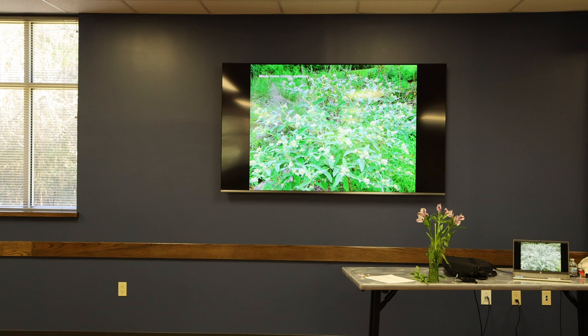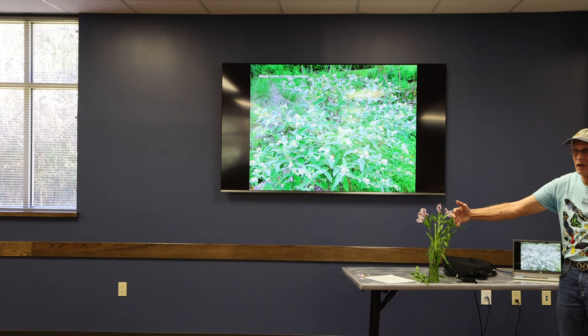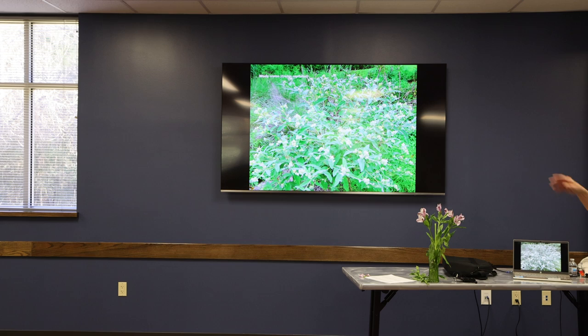This is what the woolly croton plant looks like — this is a big one. You've probably seen this; you've probably pulled them out of your yard. It has fuzzy little blooms, the leaf is kind of a blue-gray, and it'll get about this tall and this big around if you let it. You see them in abandoned fields or roadsides. That's the host plant for that particular butterfly in this area.